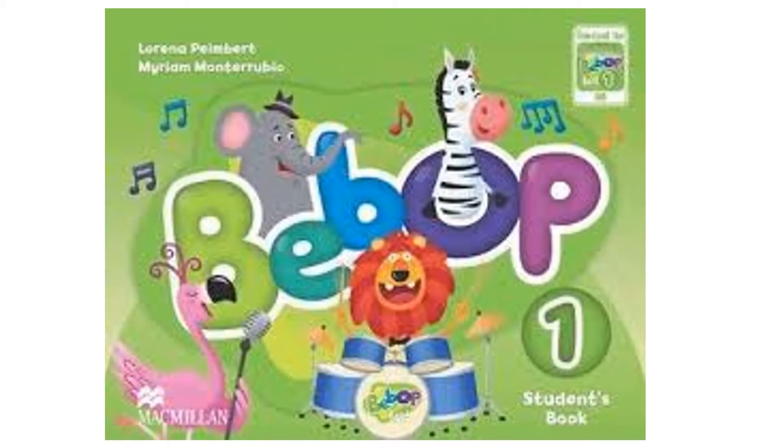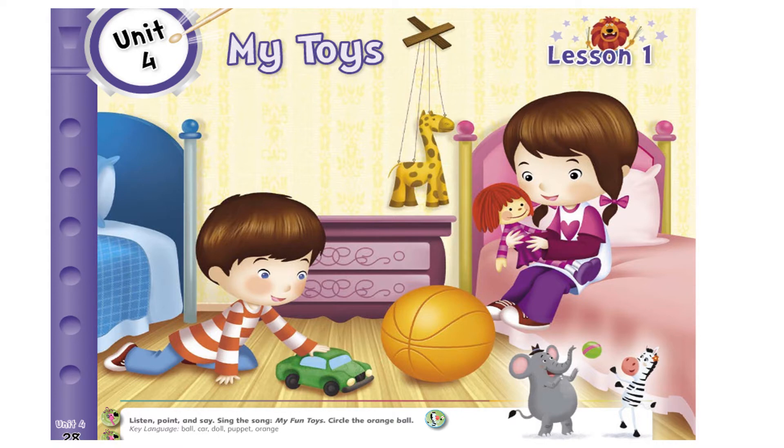Let's start our lesson today. We are studying in our Bebops book. I want you all to open your books on page 28. Unit 4 is called My Toys.